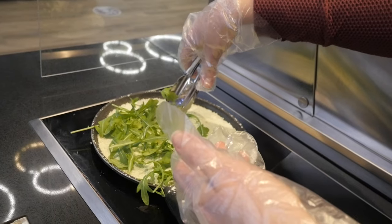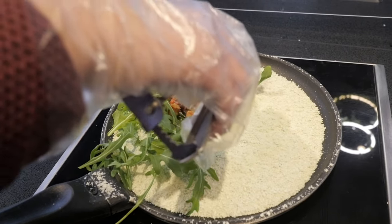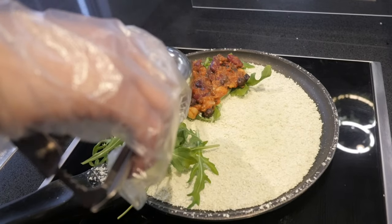Tapioca itself, the ingredient, is very unique because it's gluten-free. And to prepare the tapioca crepes, you do not require any kind of oil or any fat. It's also a good source of energy, and if eaten with moderation, it can be part of a very healthy diet.